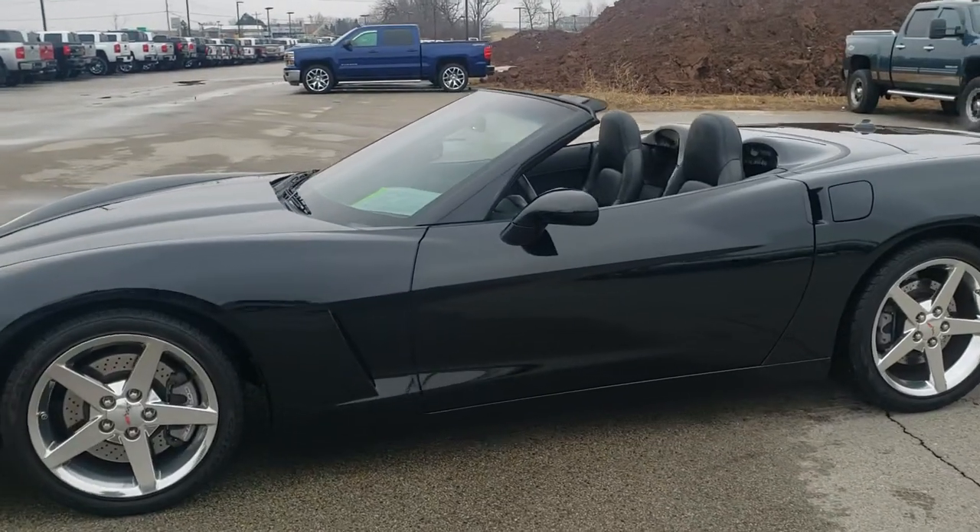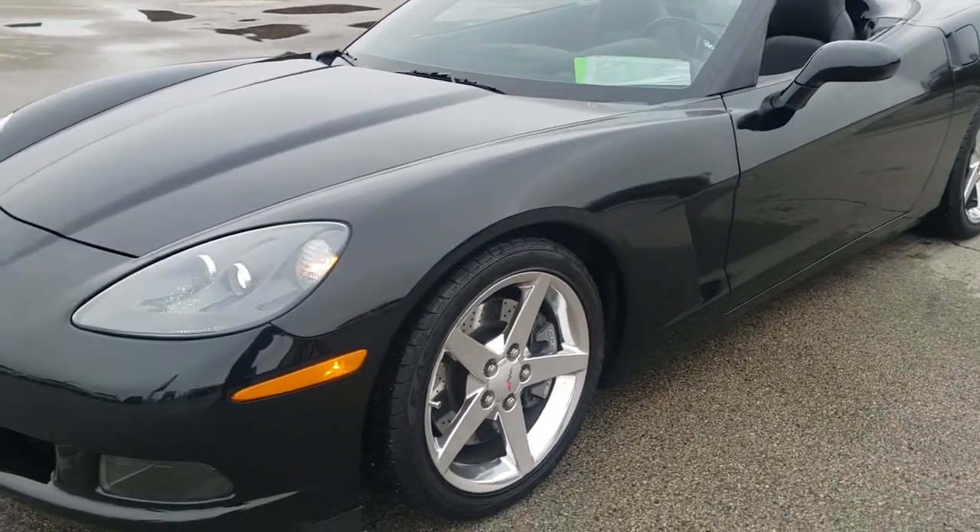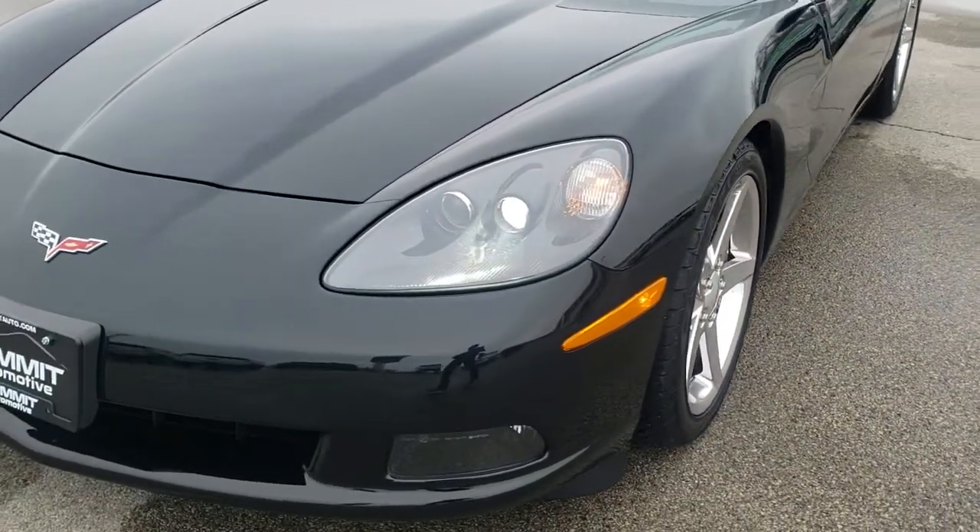This is stock number 10609. We are here at Summit Automotive in Fond du Lac, Wisconsin, your new and used sports car headquarters.